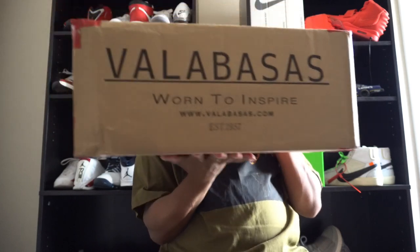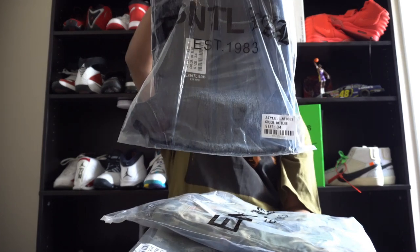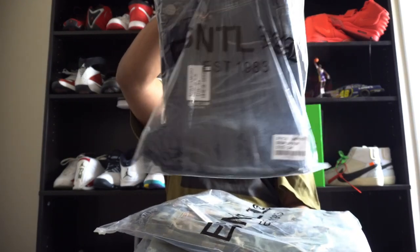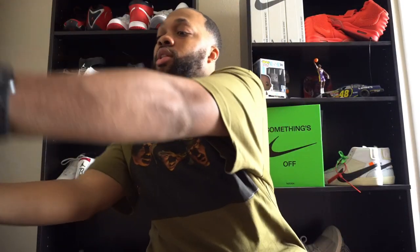As y'all can see, the box did come in a Valabasis box. It's all over Valabasis. They sent your boy four pairs of jeans, because like I said, Essential Lab is pretty much based on their denim. When you order from them, your jeans will come in a bag like this with a big E on the back. They sent four pairs, so let's hop into the first pair.